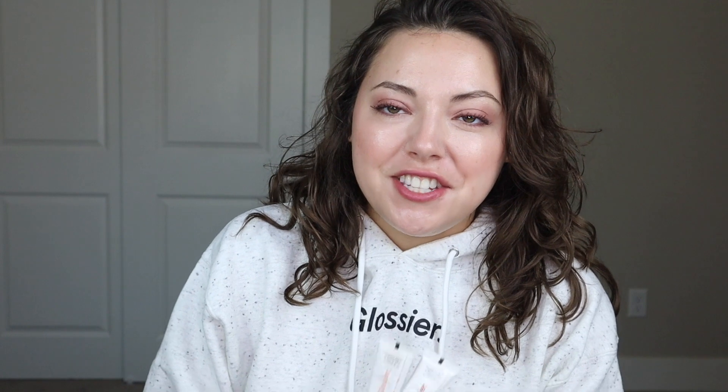Balm Dot Com — I'd say about a 7 out of 10. It's fine. I mean, Aquaphor works just as well, but it doesn't come in as good of flavors and smells, that's for sure. The Cloud Paints — 10 out of 10. I love these. These are so great. I need more colors, they need to come out with more. Love them.